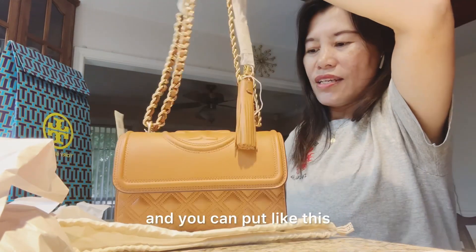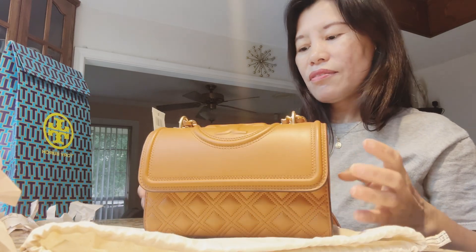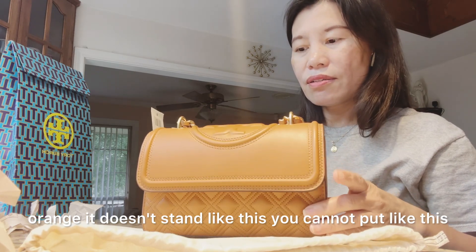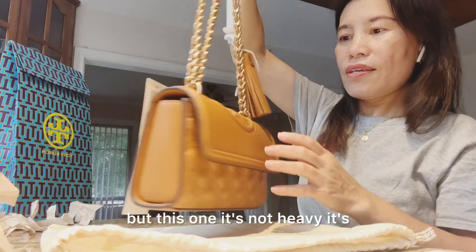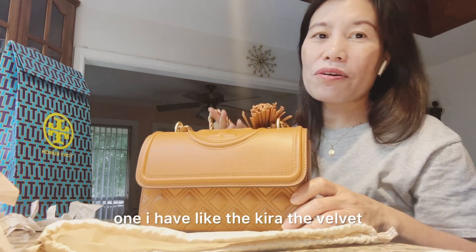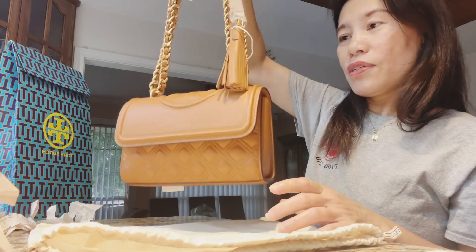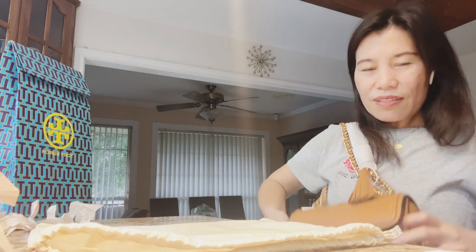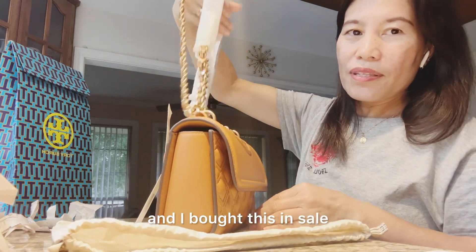It has a pocket and you can stand it up like this — it's very handy. The other cherry orange one doesn't stand like this because the strap is very heavy. But this one is not heavy, it's very light — compared to the other bags I have, like the cara velvet one, which you can see on my YouTube. Those are very heavy but this one is just so light — you can wear it like this or do a sleeve.